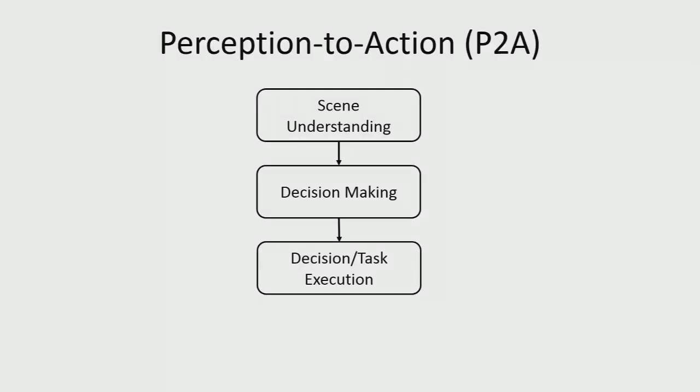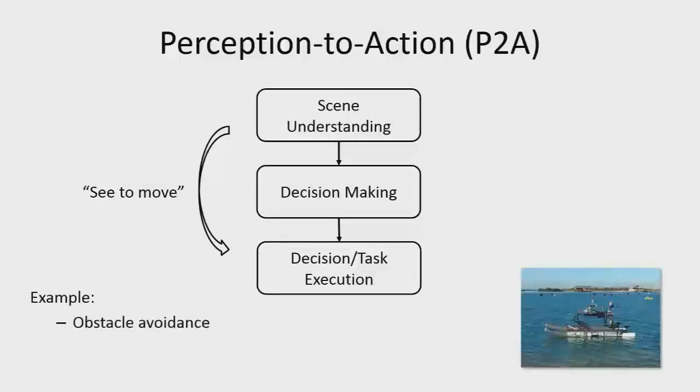What I'm trying to do is what I'm calling perception to action: I want to understand the scene, do a decision-making process, and then actually execute the task. The typical way to do this is to observe the environment to make movement and judgment decisions — an example being obstacle avoidance, using vision to actually see an obstacle.